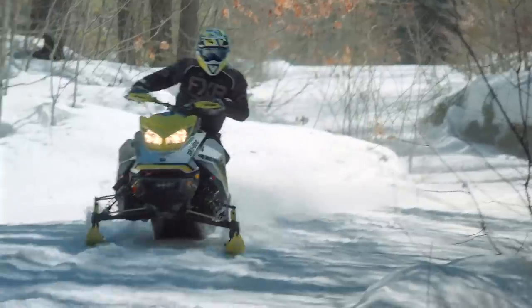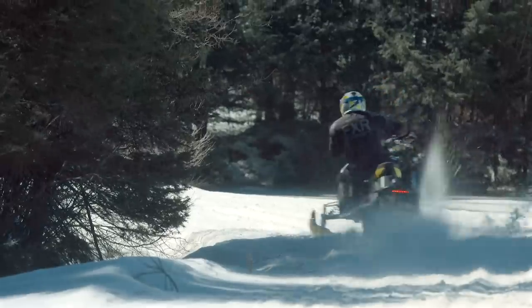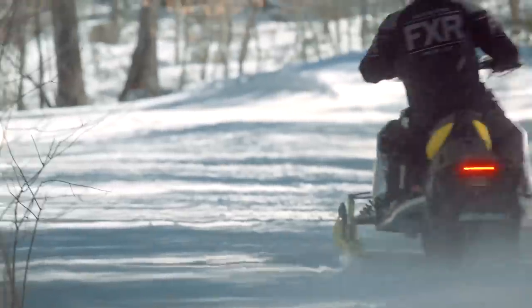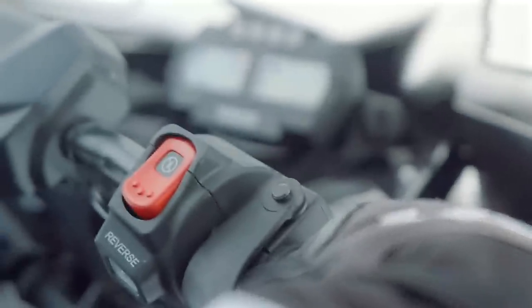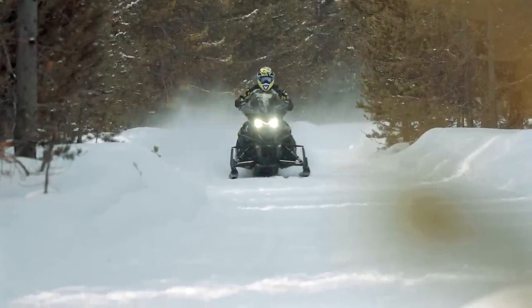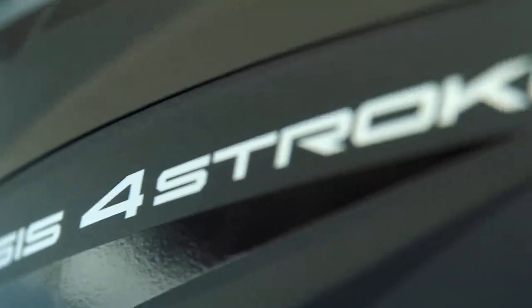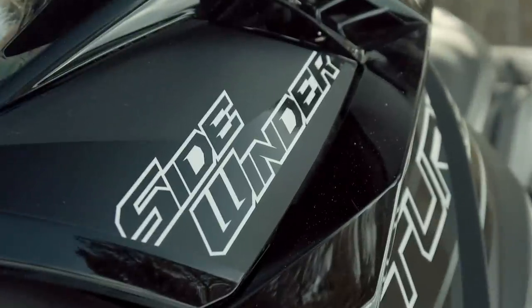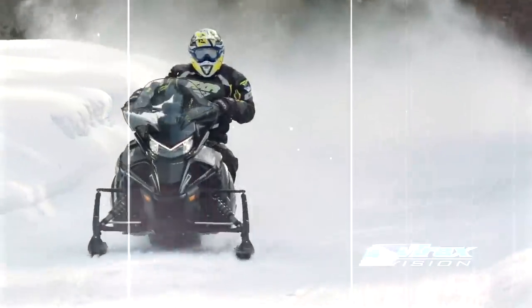From Ski-Doo, the Renegade XRS was a new model that really stood out and performed well above what I anticipated. The Sidewinder we had this year is just really an impressive snowmobile. When you have to roll your hands back around the hand grips to hang on when you hit the throttle, you know you're hanging on to something pretty potent. But it's just so trailable, was very popular, and a lot of guys really liked it — that was a bit of a standout.